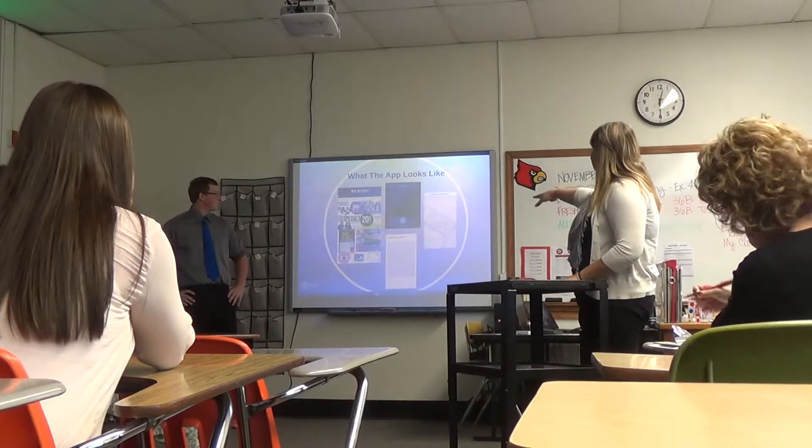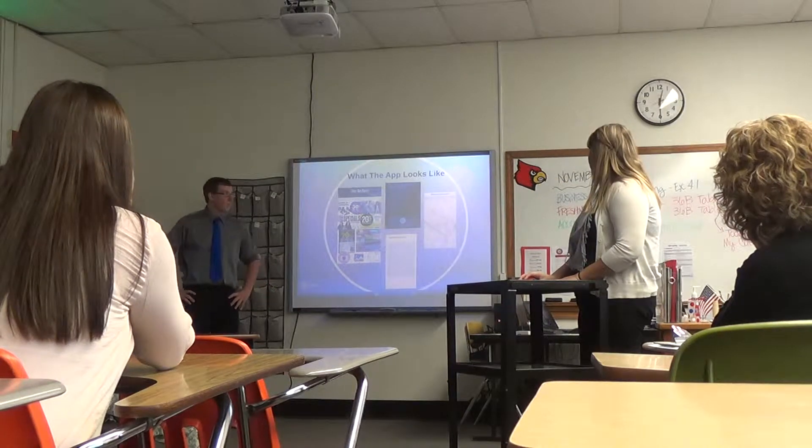Simply take a picture of it, put it into the app, and it'll tell you where the store is and where you can get it.